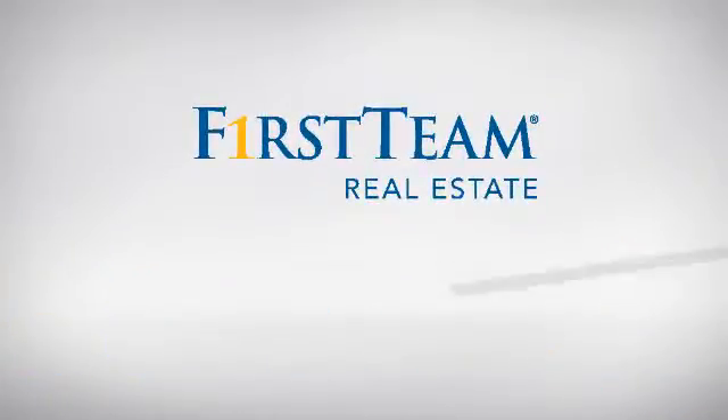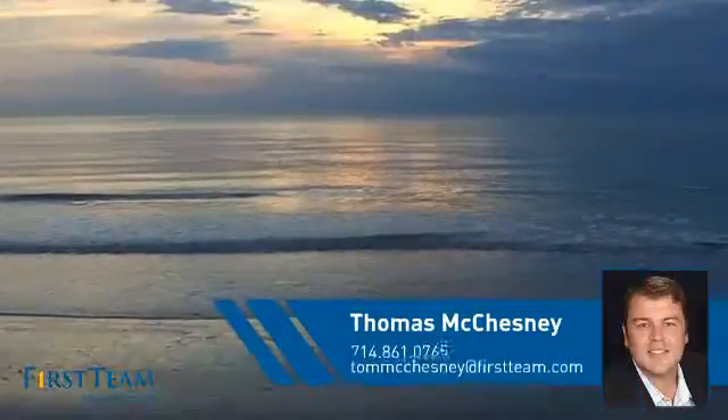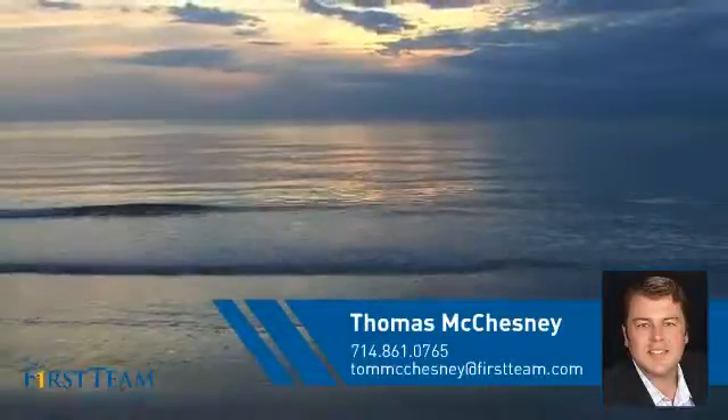At First Team Real Estate, you'll find a wide selection of listings. This video is brought to you by your real estate agent, Thomas.